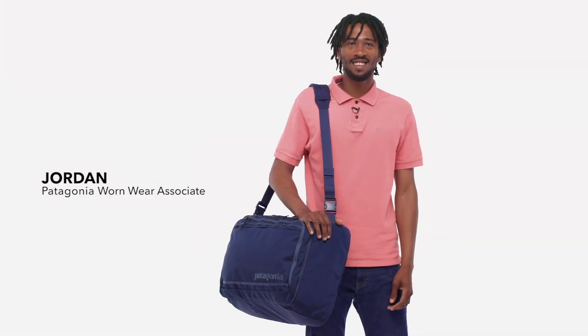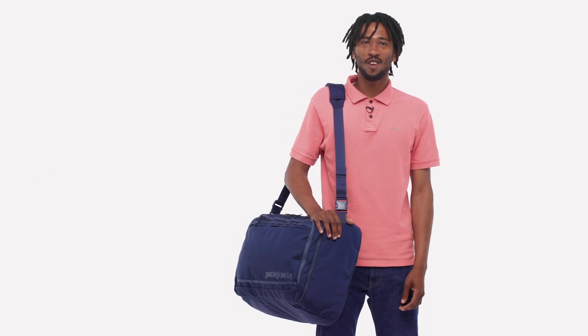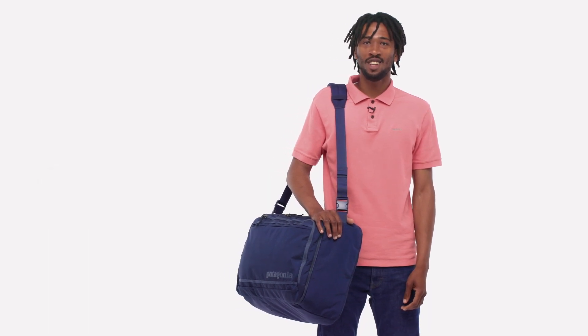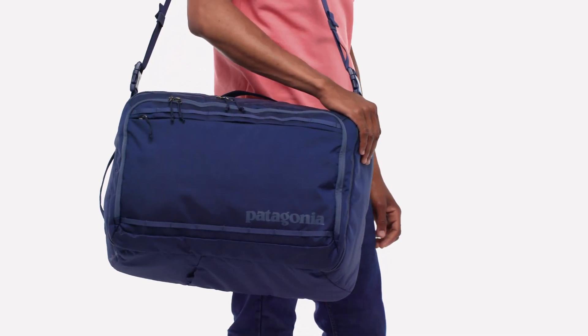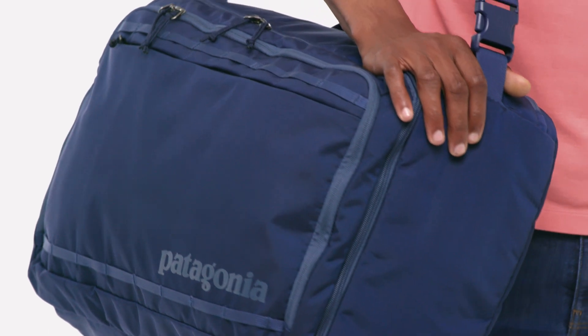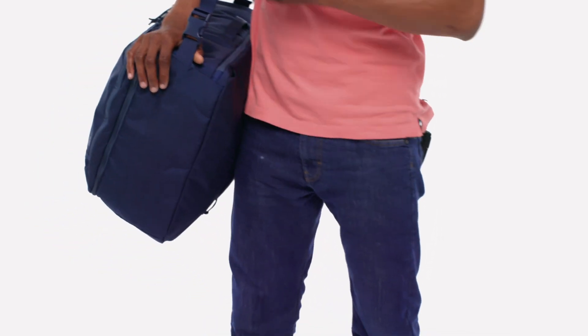Here's our 45-liter Trace MLC, a maximum legal carry-on that's the most versatile travel bag you'll ever stuff into an overhead bin. This soft-sided bag holds several days worth of clothes and meets most airline carry-on size requirements so you can get in and out as fast as possible.